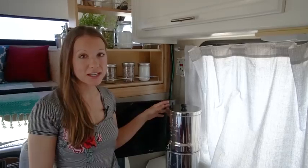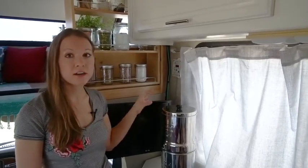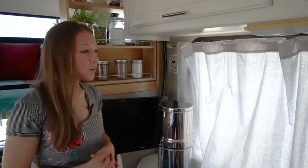One other thing about the Berkey: the filtration filters in here last for 6,000 gallons. When you do the math, it turns out to be about one-and-a-half cents per gallon, which is actually really inexpensive. It was cheaper than our Brita, actually.